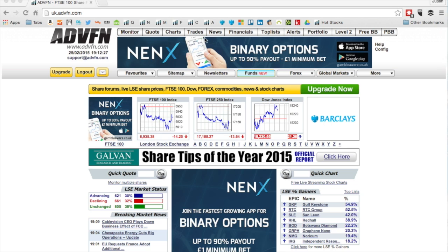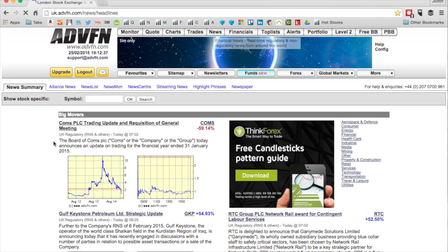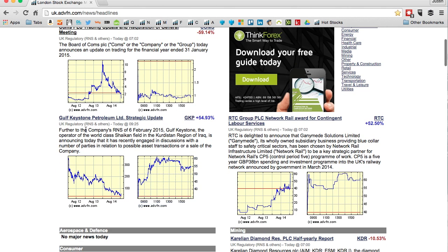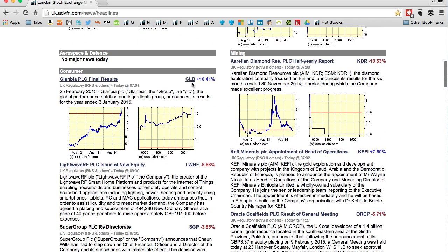That's why this little tool I'm going to show you is very handy. On the front page of the ADVFN website you see tabs at the top, and if you click on 'News' it takes you to every company report released today from the London Stock Exchange. It's broken into sections — you've got big movers, with Comms down nearly 60% and Gulf Keys and Petroleum up around 54%.